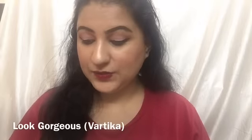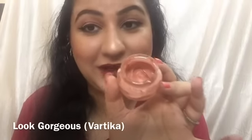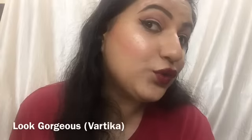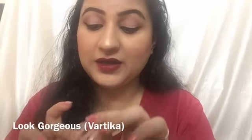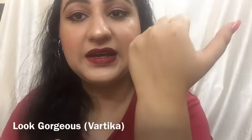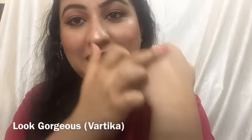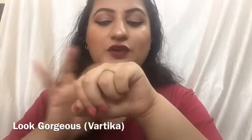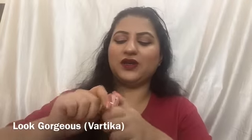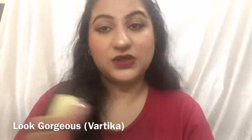Last but not least, you will be getting this beautiful rose gold highlighter made by me, Vartika. It's a lovely illuminator and I'm wearing it right now — you can see how beautiful and natural it looks on the face. It's perfect for beginners: not too bright, but bright and intense enough. It retails for rupees 120 to 150 on my page.